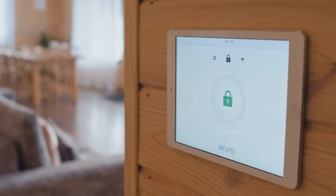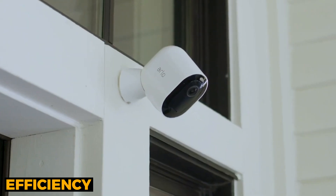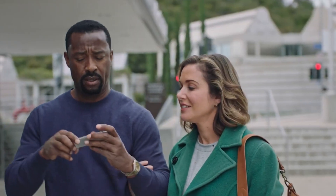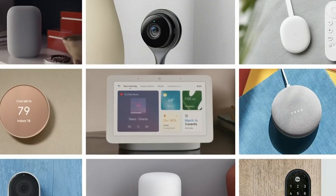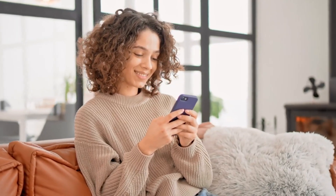Transforming your home into a completely automated smart space is more exciting than ever, offering a blend of convenience, efficiency, and cutting-edge technology that can truly enhance your daily life. From controlling your lighting and climate to managing your security systems and entertainment, all at the touch of a button or even with voice commands, these advancements promise to make home management smoother and more intuitive than ever.